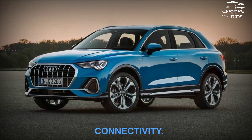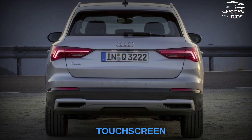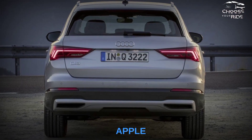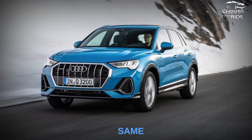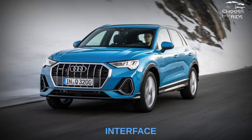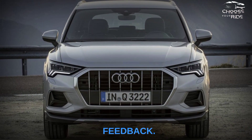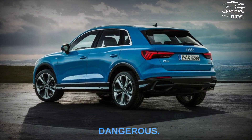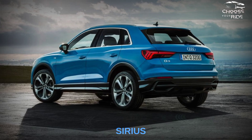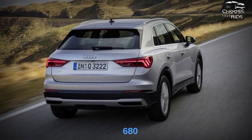Audi equips most Q3 models with an MMI 8.8-inch touchscreen infotainment system that includes Apple CarPlay and Android Auto. A larger 10.1-inch touchscreen is also available. We found the interface beautiful and easy to use thanks to its large icons and haptic feedback, though its low position on the dashboard can be a distraction. Advanced options include Sirius XM satellite radio, wireless charging, and a 15-speaker, 680-watt stereo.